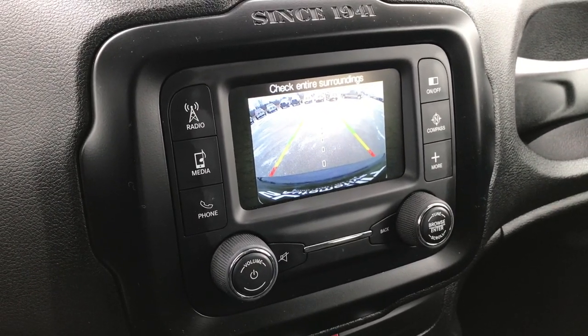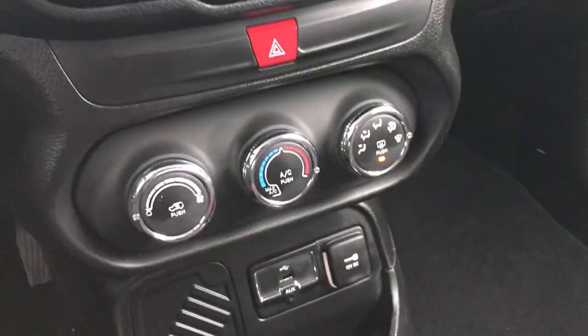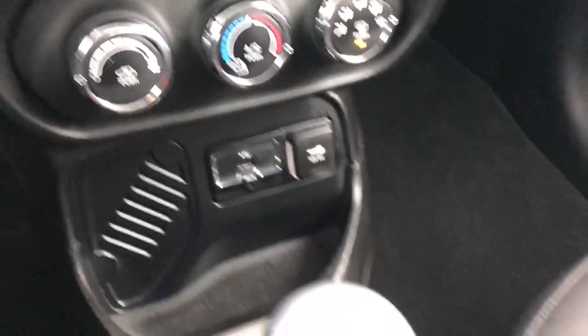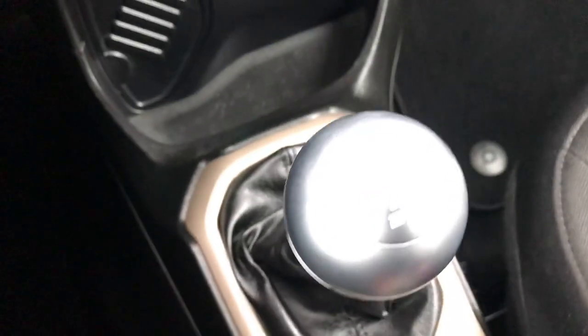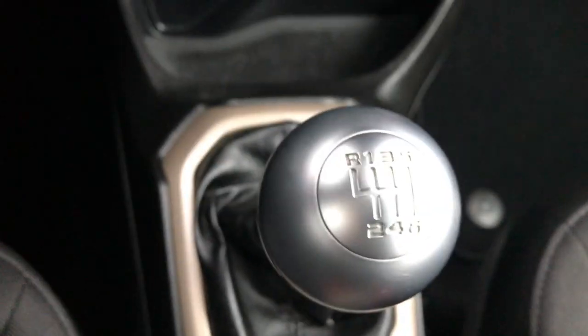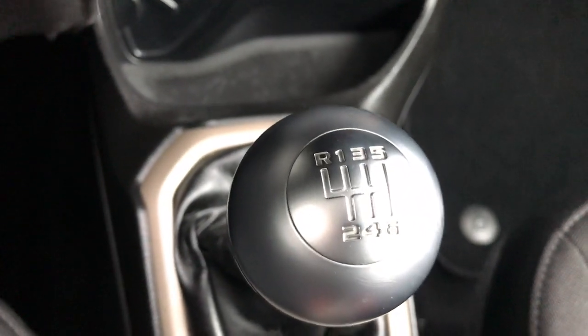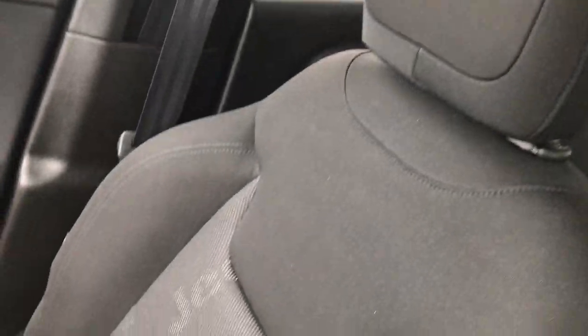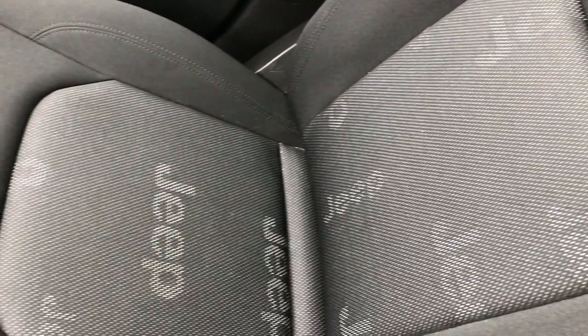It has a backup camera which shows up right on the screen. There is an auxiliary and USB jack, and the climate controls are right there as well. This is a 6-speed manual transmission. It has the electronic parking brake and stability control. The passenger seat is very clean — no rips or tears. You can see it has the little Jeep lettering in the seats, which is kind of neat.